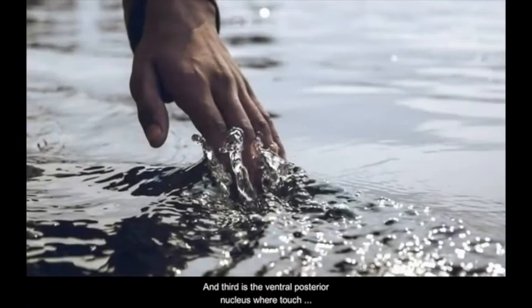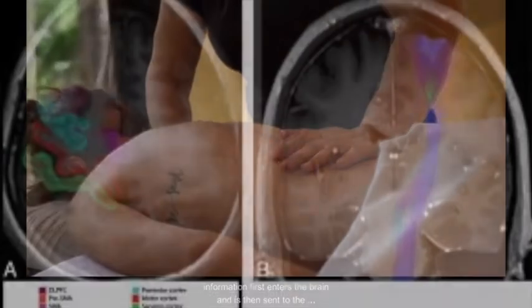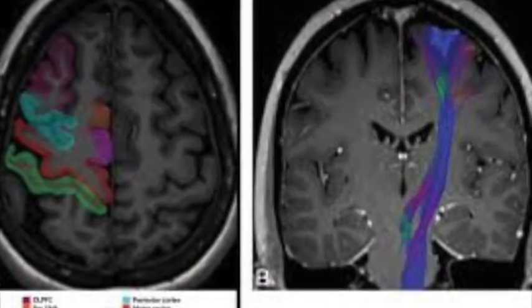And third is the ventral posterior nucleus, where touch information first enters the brain and is then sent to the somatosensory cortex for further processing.